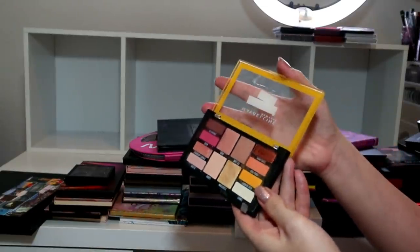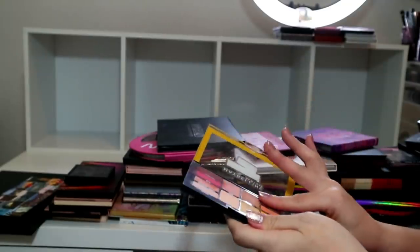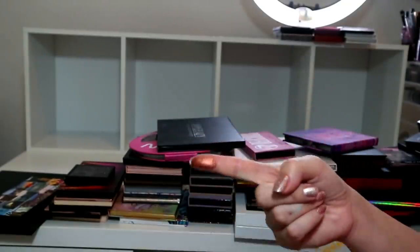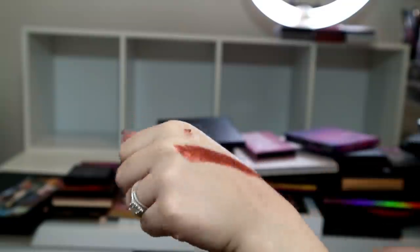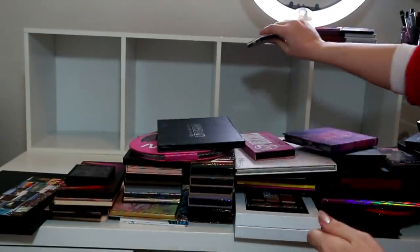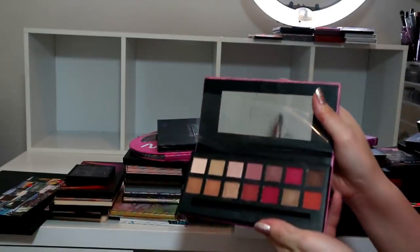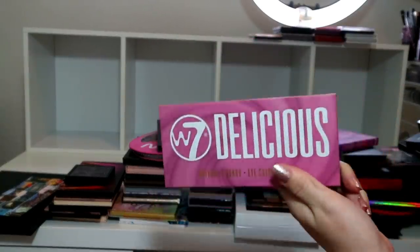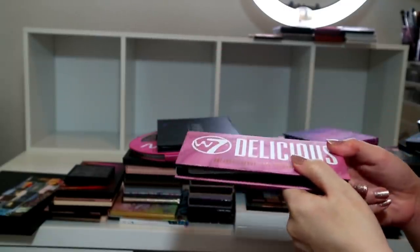I'm definitely keeping this Maybelline Lemonade Craze because I did a look using it and it came out so nice. This is such good quality - that bronze is outrageous, I would have the palette alone just for that shade, but actually the other shades are really good as well. And it's drugstore - we love drugstore!